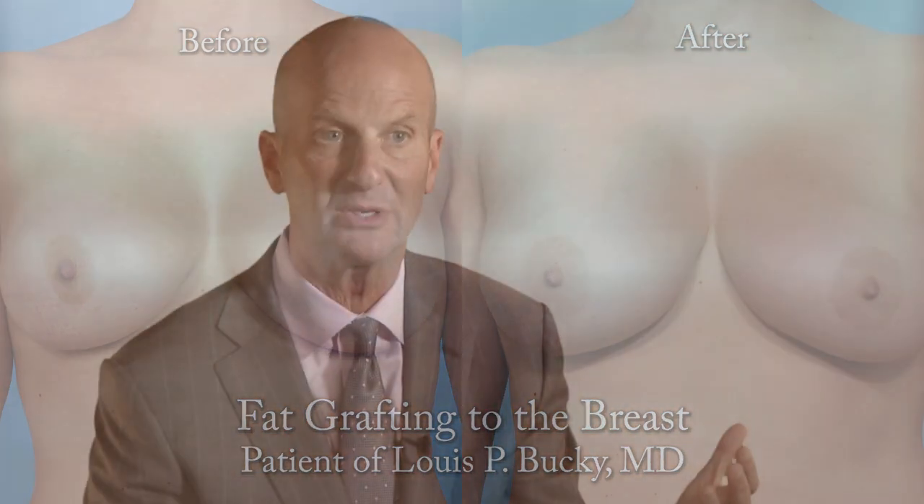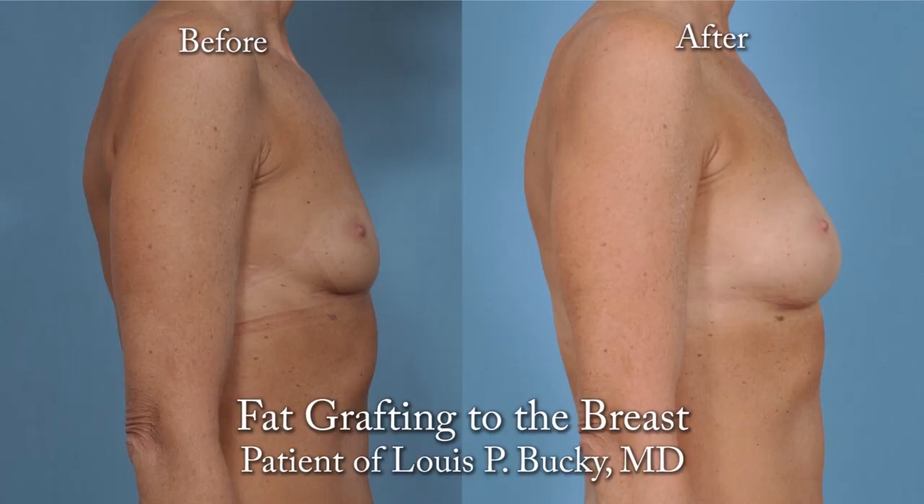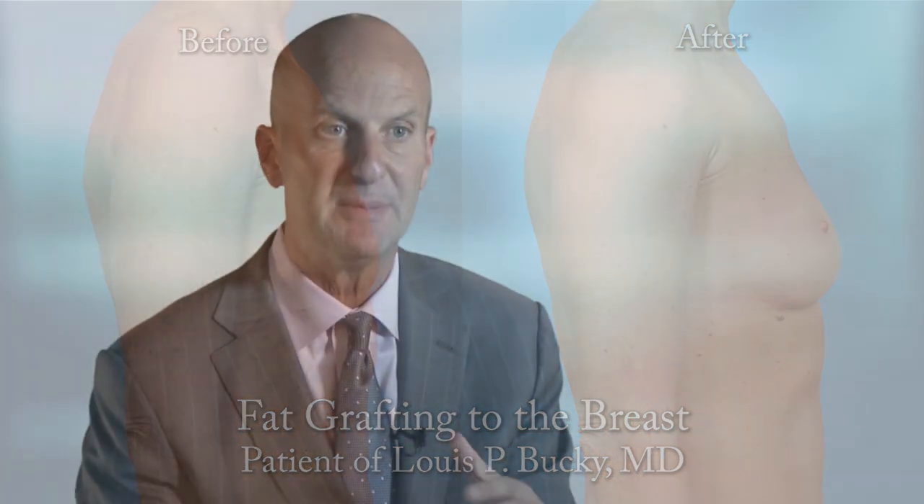It's fat grafting to the breast, and the people who benefit are both cosmetic and reconstructive patients. We are adding fat to soften and improve the soft tissues of the breast to make it look more natural, typically surrounding an implant.